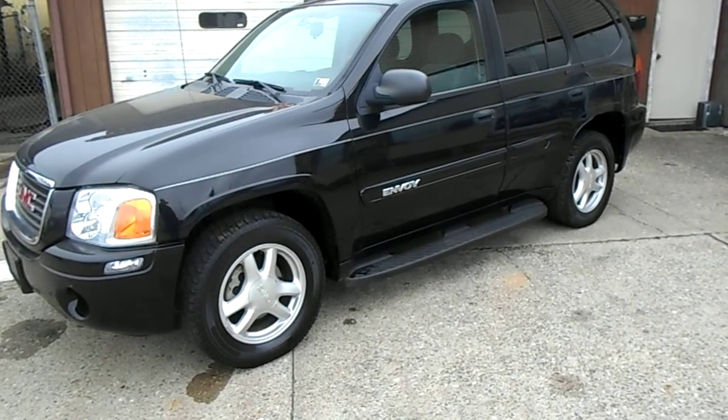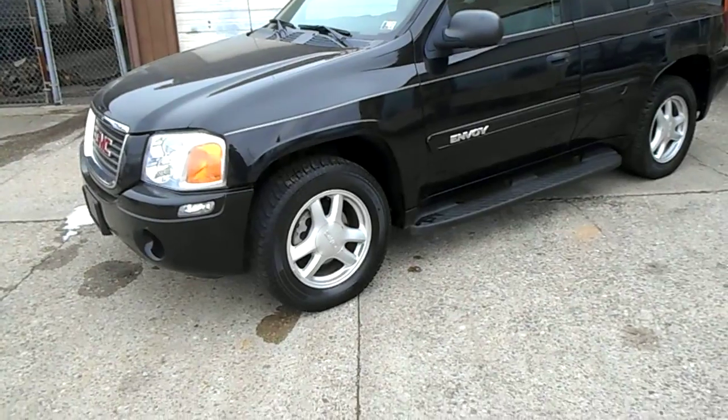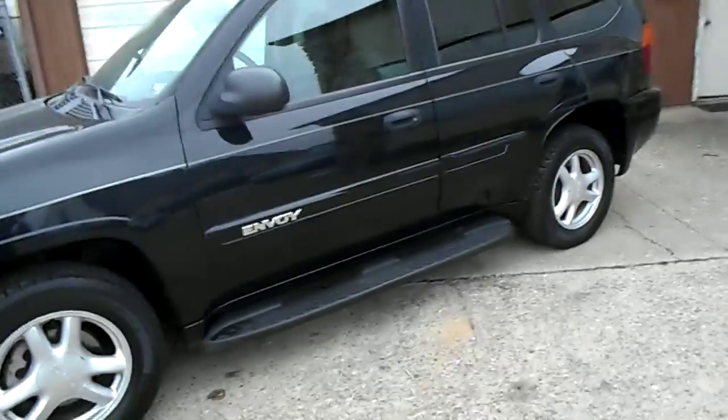4200 V6 Automatic. Power windows, door locks, tilt, cruise, air. You've got the nice aluminum wheels, 17-inch tires, about three-quarter tread or so. Truck runs good. Nice black exterior paint.